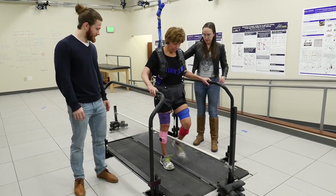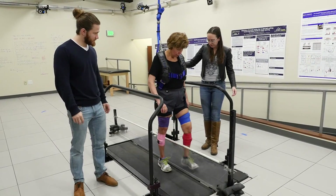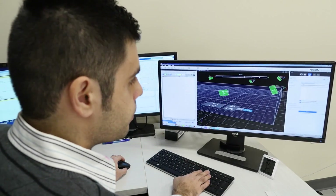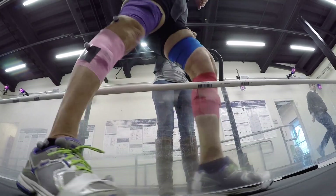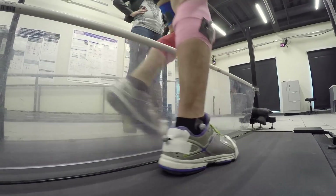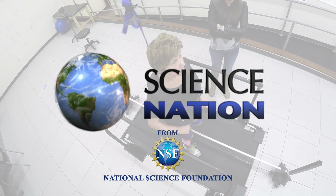The team's long-term goal is a customized robotic rehabilitation plan for every patient. It would be wonderful to use quantitative tools to systematically characterize the impairments that every stroke survivor has and, based on that, tailor the intervention. Helping stroke patients learn to get back on their feet — for Science Nation, I'm Miles O'Brien.